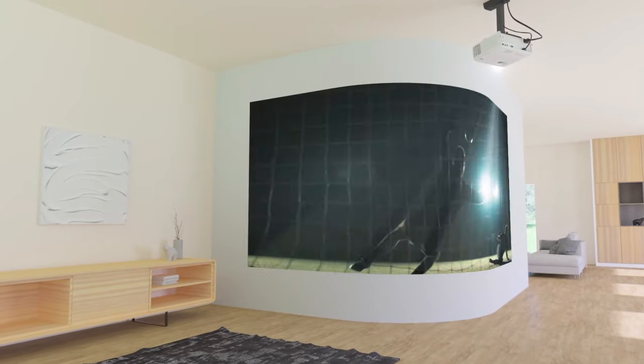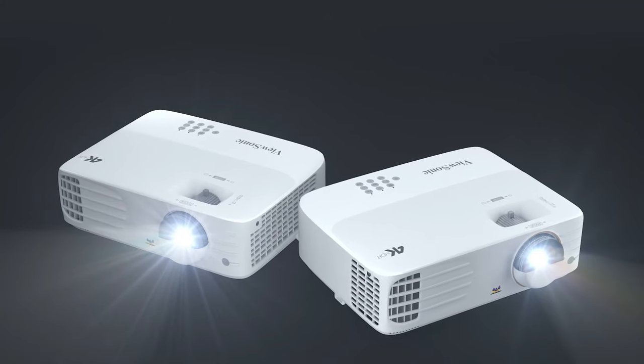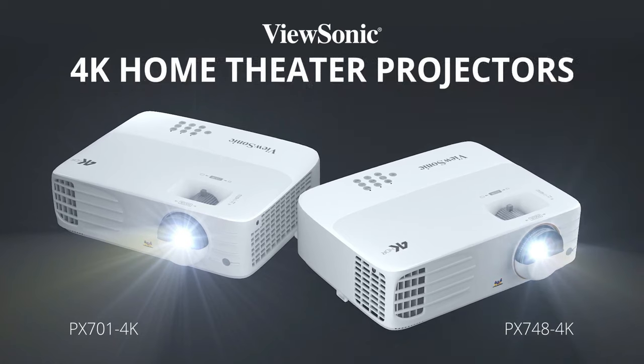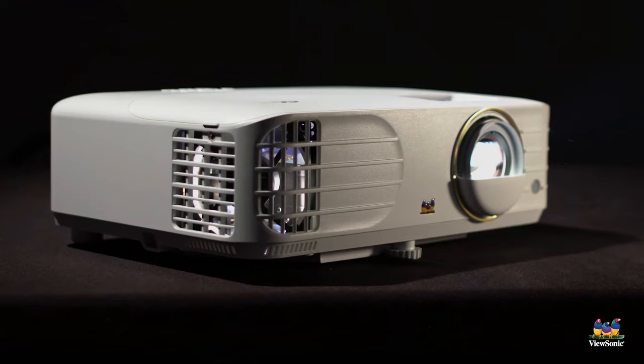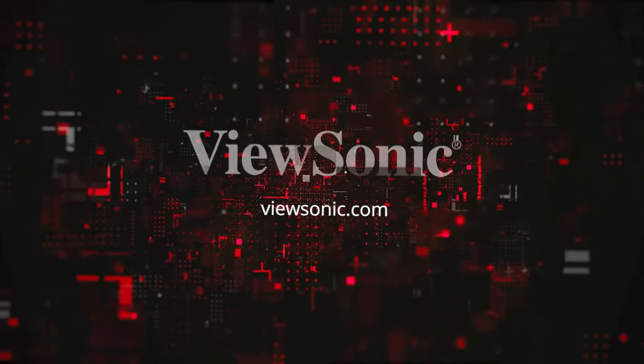The projector's compatibility with LAN control and a 12V trigger enhances its appeal as a valuable addition to any smart home. The ViewSonic PX748 4K projector embodies the brand's dedication to delivering exceptional visual experiences for both entertainment and professional applications.